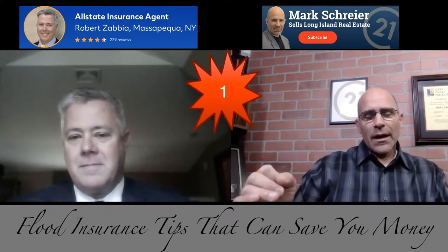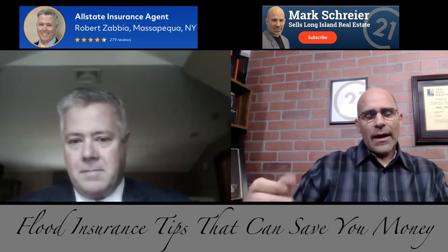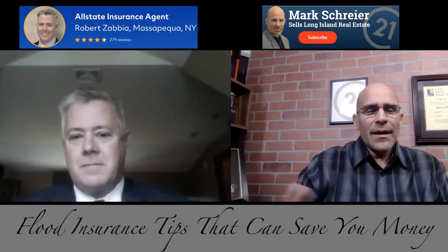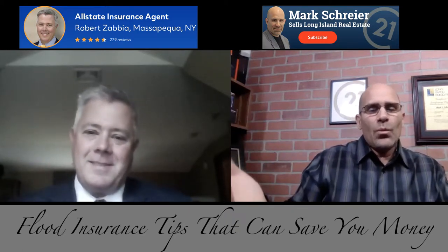Question number one: does my community participate in the National Flood Insurance Program — the acronym NFIP? Can you explain what that means? What is NFIP?